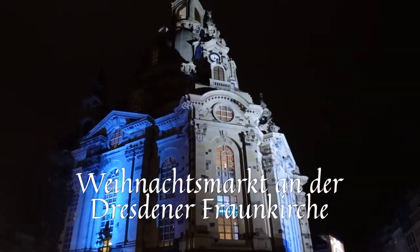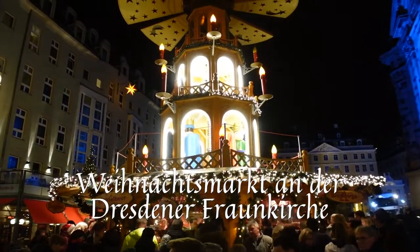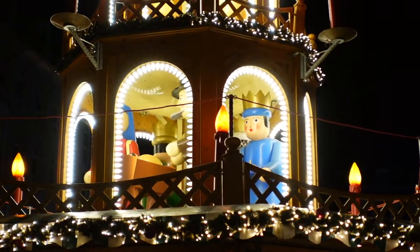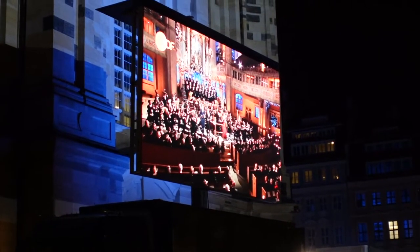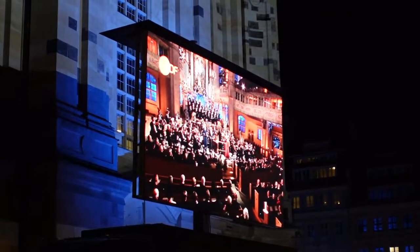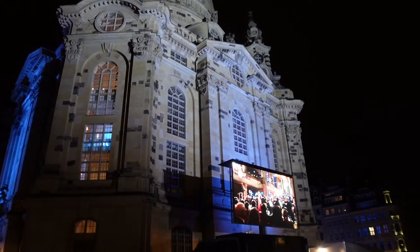Our second market on the itinerary tonight is the Christmas market at the Frauenkirche. It's not the biggest Christmas market you'll find here, but it's probably known for having the best backdrop. The church in the background is absolutely stunning, and it's also packed right now because there's an Advent service going on inside being streamed outside, so a lot of people are watching. It's super small, but definitely don't pass it up.